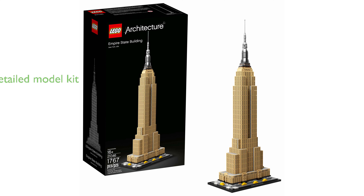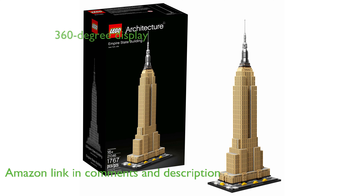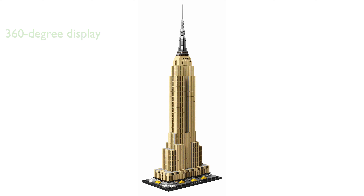The LEGO Architecture Empire State Building is a highly detailed model kit, offering a unique and rewarding building experience for both adults and kids. The set features four intricate facades, a silver-colored antenna tower, and surrounding roads complete with iconic yellow cabs, and is intended for 360-degree display.